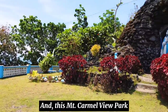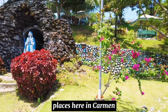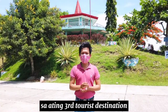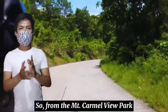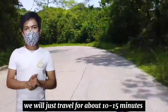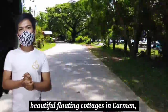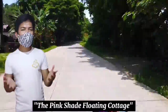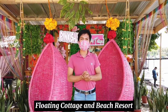This Mount Carmel View Park is one of the many Instagrammable places here in Carmen. At ngayon, pupunta naman tayo sa ating third tourist destination. From the Mount Carmel View Park, we will just travel for about 10 to 15 minutes and we will arrive at one of the most beautiful floating cottages in Carmen — the Pink Shade Floating Cottage.